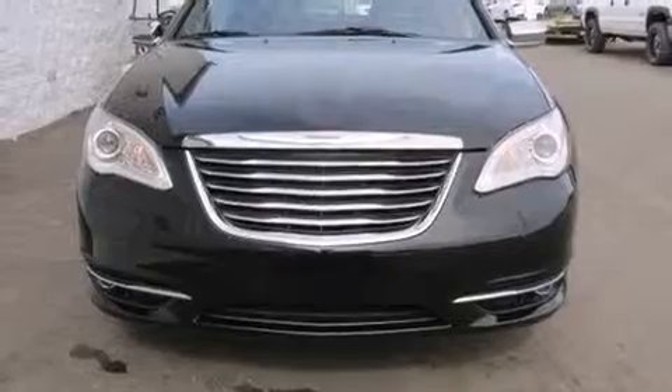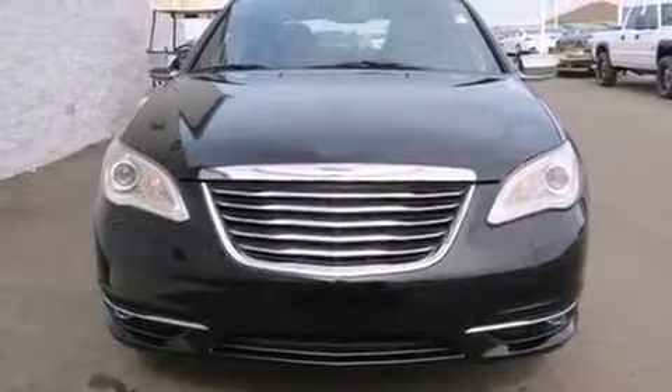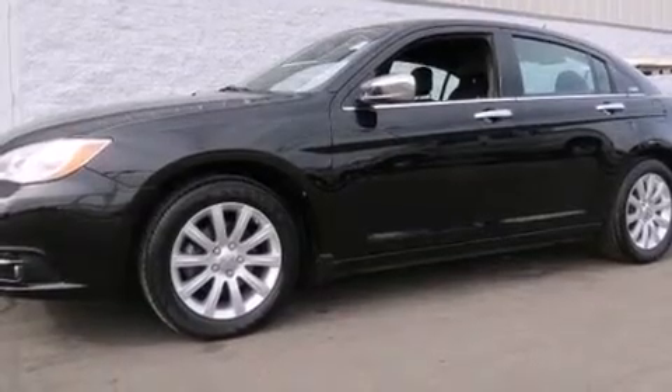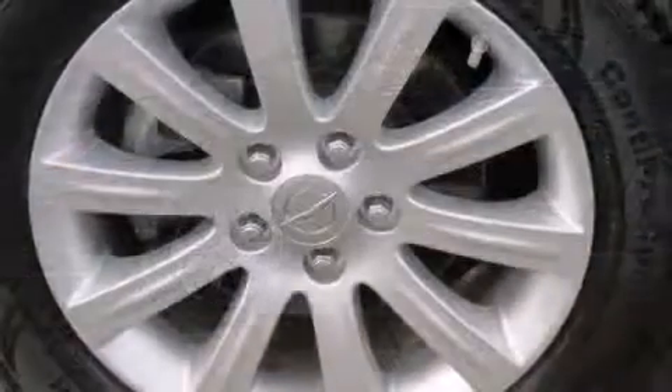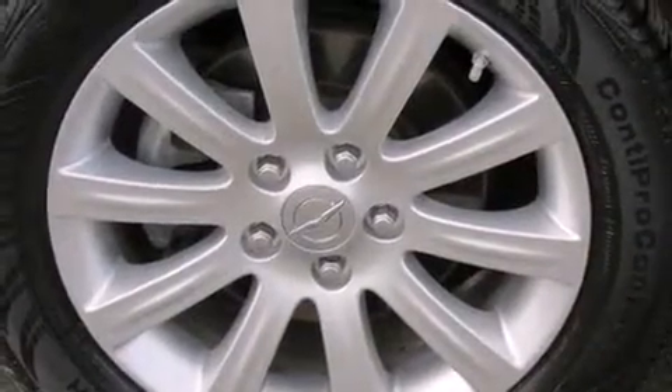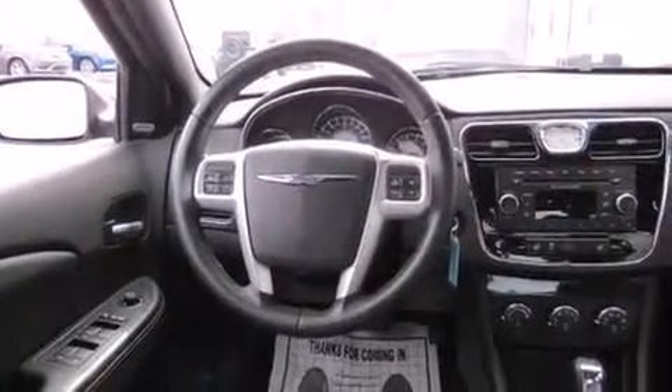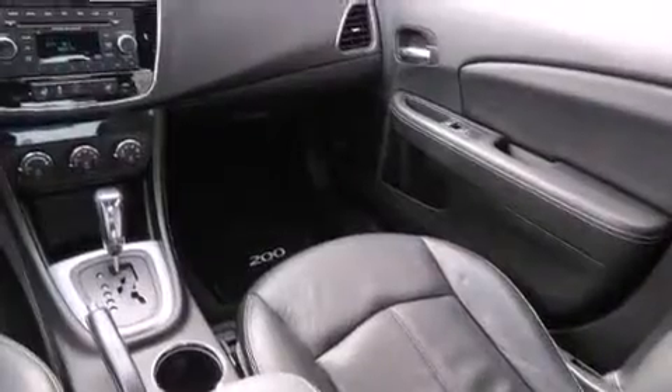Chrysler prioritized comfort and style by including front and rear reading lights, a built-in garage door transmitter, an automatic dimming rear-view mirror, and cruise control. Features such as automatic climate control and leather upholstery prove that economical transportation does not need to be sparsely equipped.